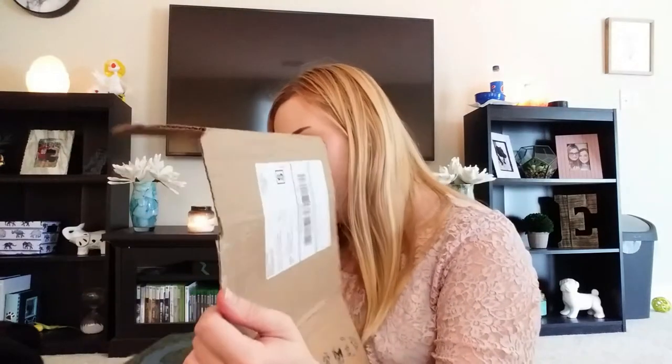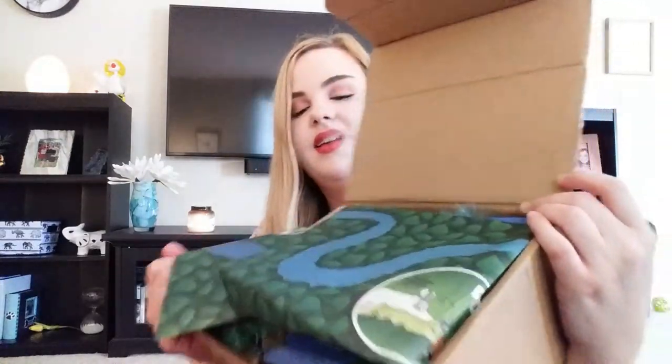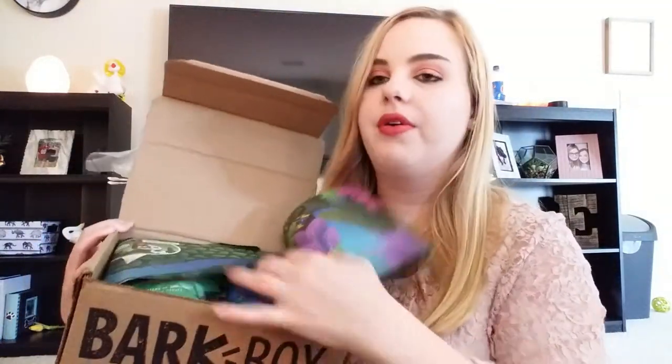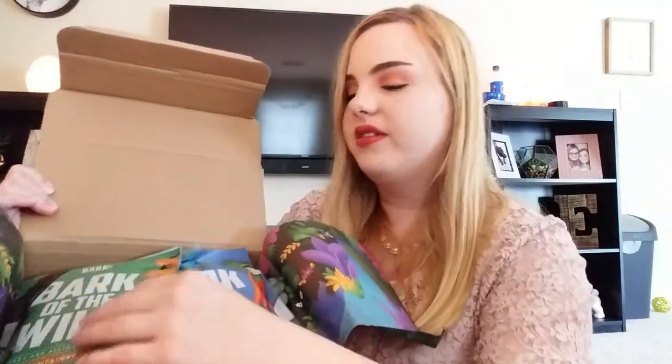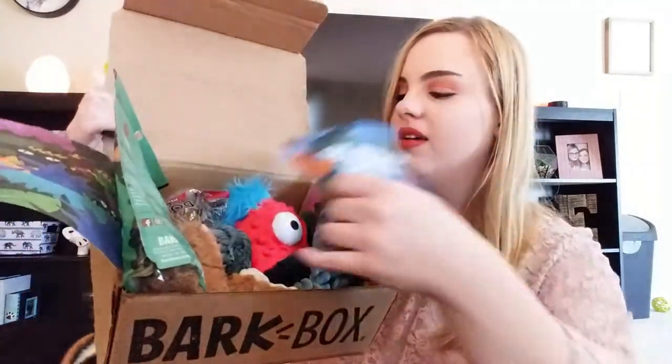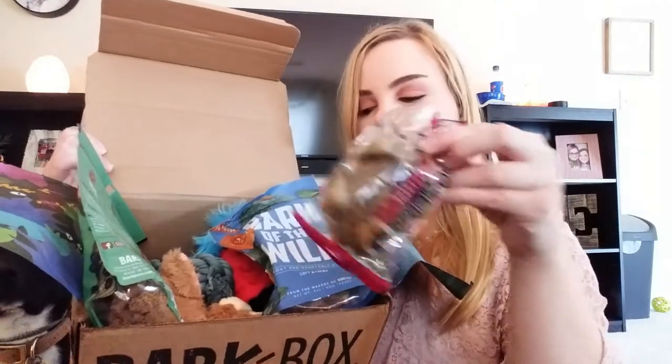He's a very good boy. So let's just go ahead and get started and open the BarkBox. I'll just rip it open. Coleman, what's this? Now he's getting excited because he knows it's for him. So this is what it looks like when you open it up — it comes with little paper wrappings. The treats are right on the top and then the toys are underneath. And here's the little special chew that came with it.